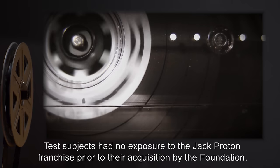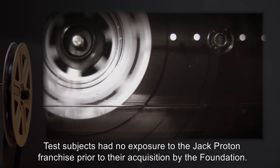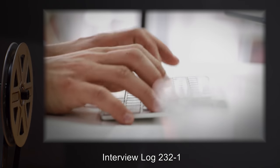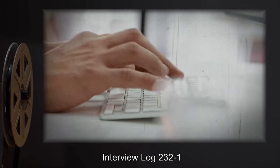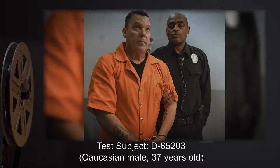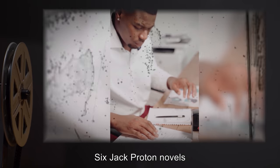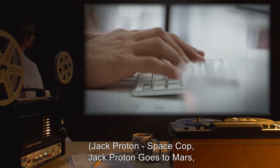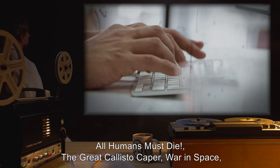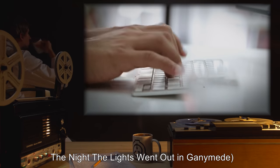Interview Logs. All interviews conducted by Dr. J. Andrews. Test subjects had no exposure to the Jack Proton franchise prior to their acquisition by the Foundation. All interviews conducted three hours after initial exposure to SCP-232. Interview Log 2321. Test subject D65203. Caucasian male, 37 years old. Franchise exposure: six Jack Proton novels — Jack Proton Space Cop, Jack Proton Goes to Mars, All Humans Must Die, The Great Callisto Caper, War in Space, and The Night the Lights Went Out in Ganymede.